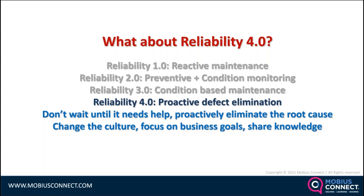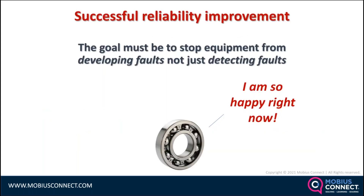In Reliability 4.0, we share knowledge and proactively eliminate the root causes of faults. We're not just reacting to faults when they come up — we're anticipating where they're going to come from and taking the necessary steps, looking at procurement, design, acceptance testing, and spares management to get ahead of it, so that we stop equipment from developing faults rather than just detecting them.